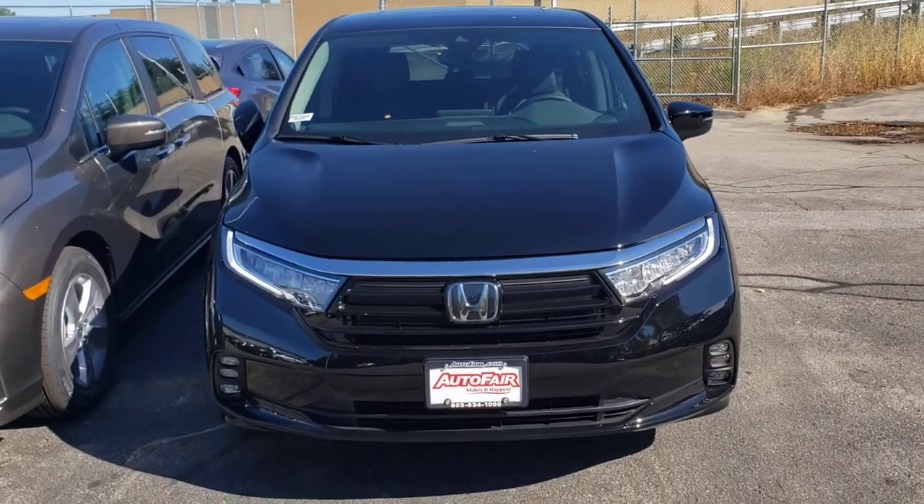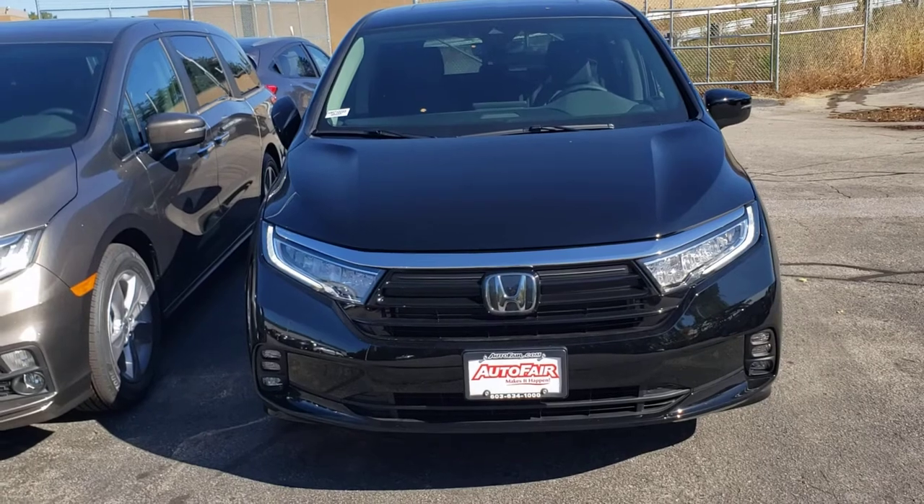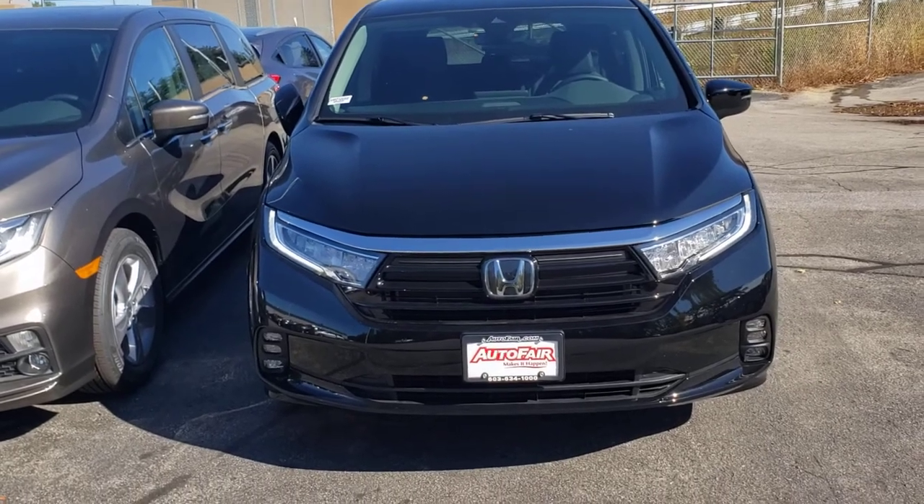Hey David, this is Jack here at Autofair Honda. I noticed you had interest in one of our 2021 Odyssey EXLs, so I made this short video for you.